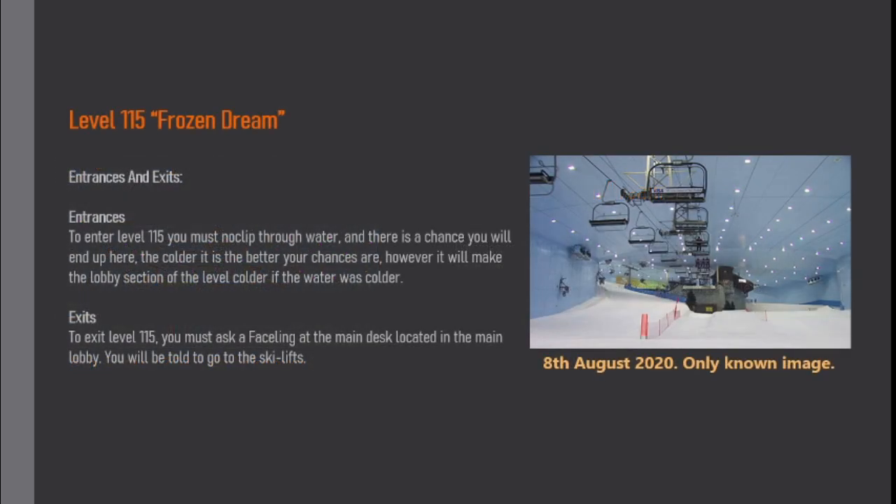Entrances and exits. To enter Level 115, you must clip through water, and there is a chance you'll end up here. The colder the water is, the better your chances are; however, it will make the lobby section of the level colder if the water was colder. To exit Level 115, you must ask a faceline at the main desk located in the main lobby. You will be told to go to the ski lifts.